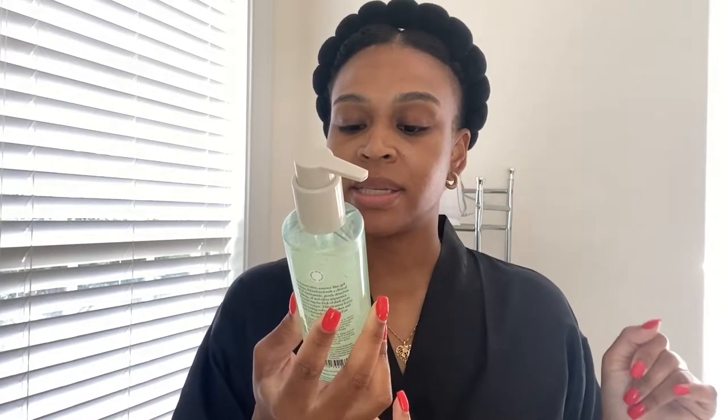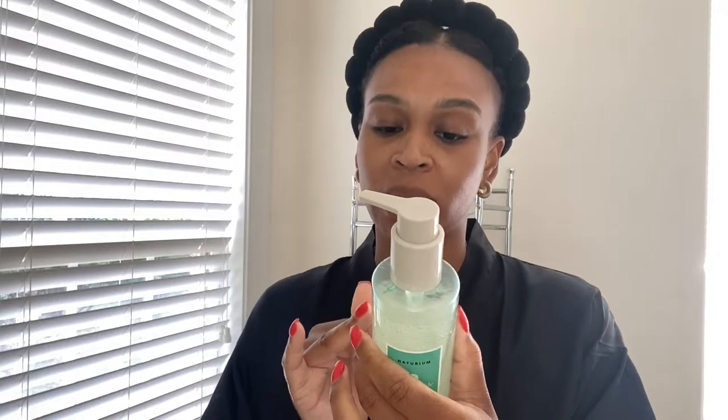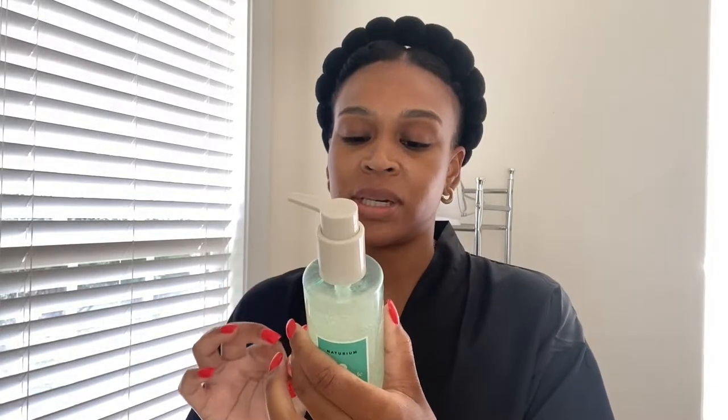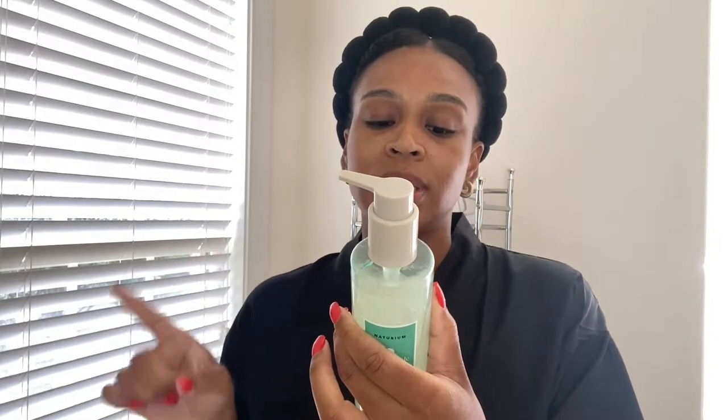This is the Notorium Niacinamide Cleansing Gel — a 3% niacinamide plus hyaluronic acid and vitamin C. It says their innovative essence-like gel cleanser, formulated with a clinical level of niacinamide, gently dissolves makeup, oil, and other impurities while targeting the look of dark spots and uneven texture. This cleanser leaves the skin feeling softer, smoother, and more balanced. It can be used on dry or damp skin.